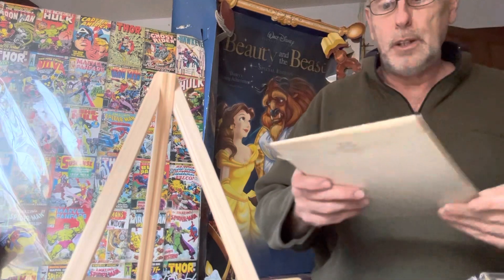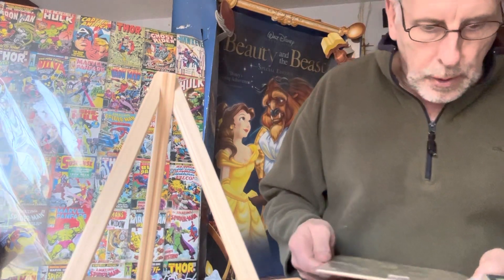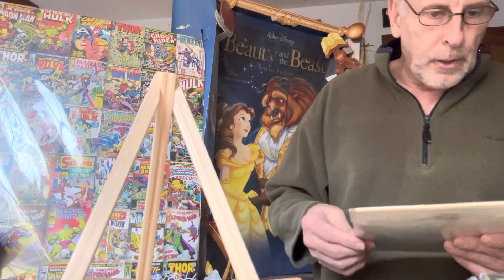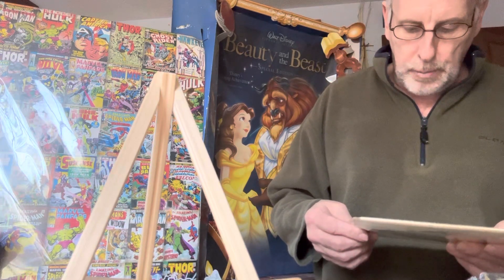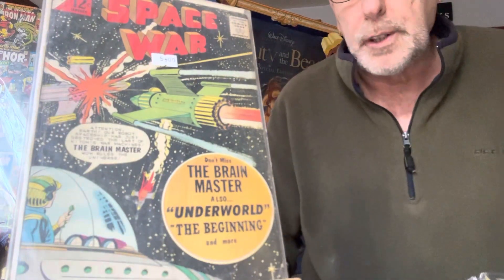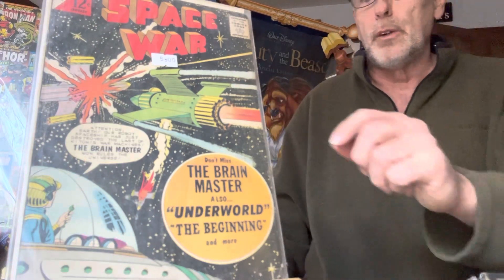Next one is Space War — not sure of the number. It's an early 12-cent comic book, the condition is terrible, but it's still a good book. 'Don't miss the Brain Master' and more. I'm only selling it for five dollars because the condition is not too good. Space War — it's an early 12-cent book.